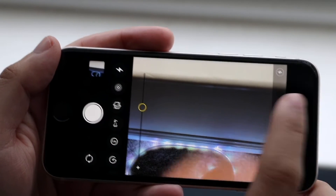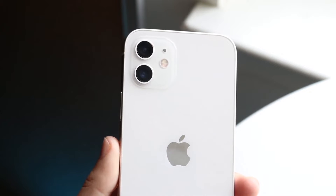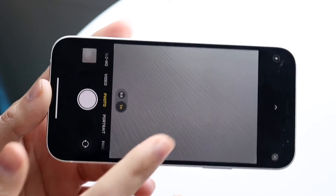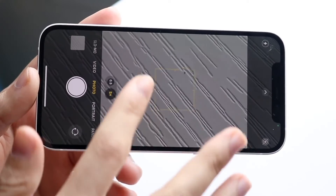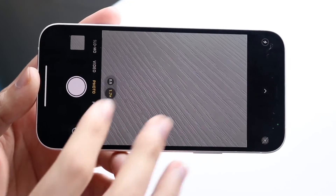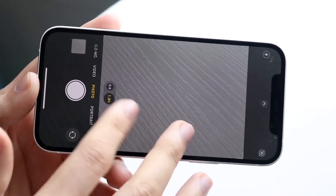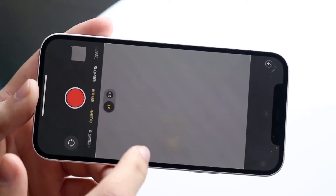In the camera department, the iPhone SE 3 has a single 12 megapixel wide-angle lens, while the iPhone 12 has a dual camera setup with a wide and ultra-wide camera. The iPhone 12 is without a doubt the better camera system. Both shoot 4K at 60fps on the rear, but the iPhone 12 also shoots 4K at 60fps on the front, whereas the iPhone SE 3 can only do 1080p on the front. The iPhone 12 is definitely the better camera for sure.